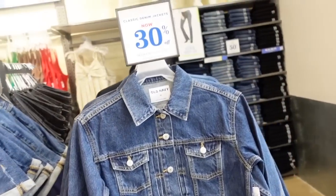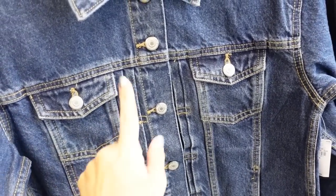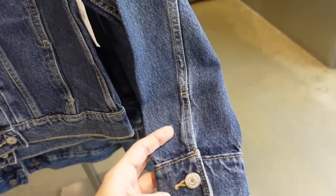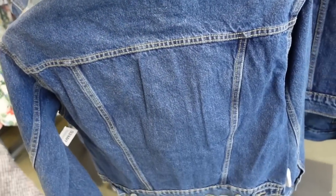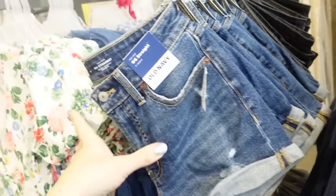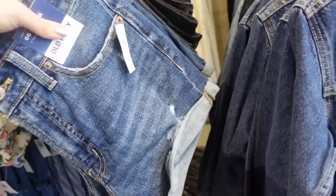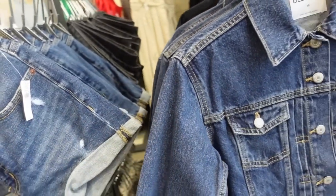Classic denim jackets are 30% off. This one has two flat pockets, side pocket down below, pleated detailing in the middle — a little different from the one we saw earlier — button detail on the wrist, and seam detail on the back. It's down to $28 to $31.50.